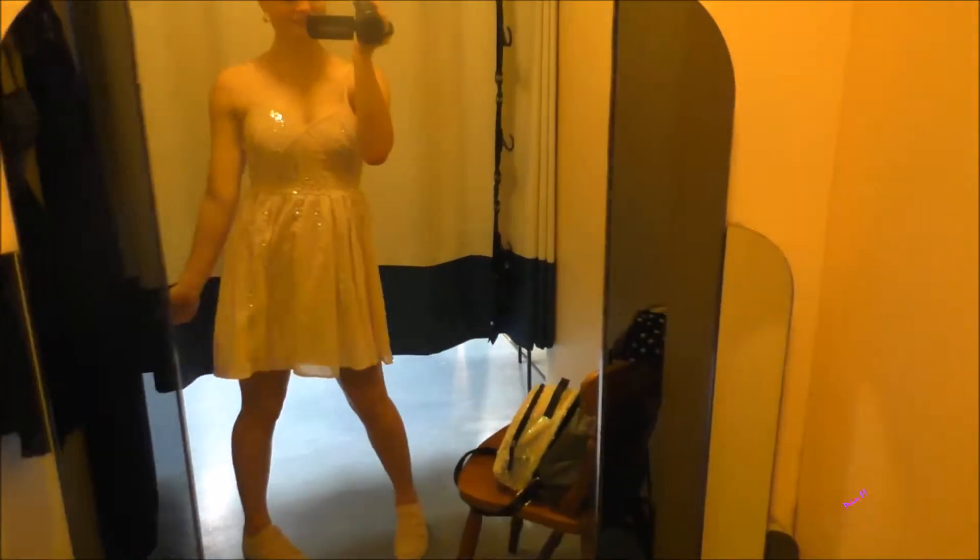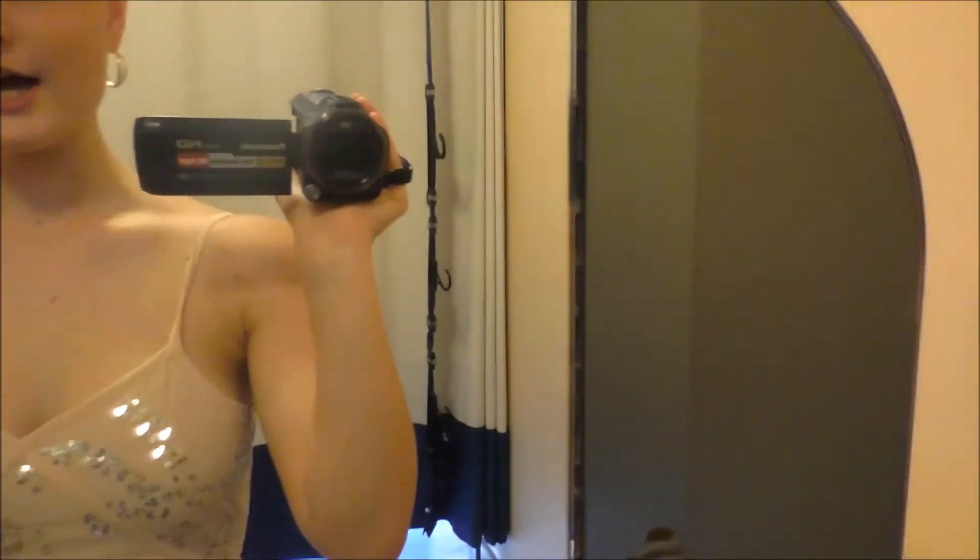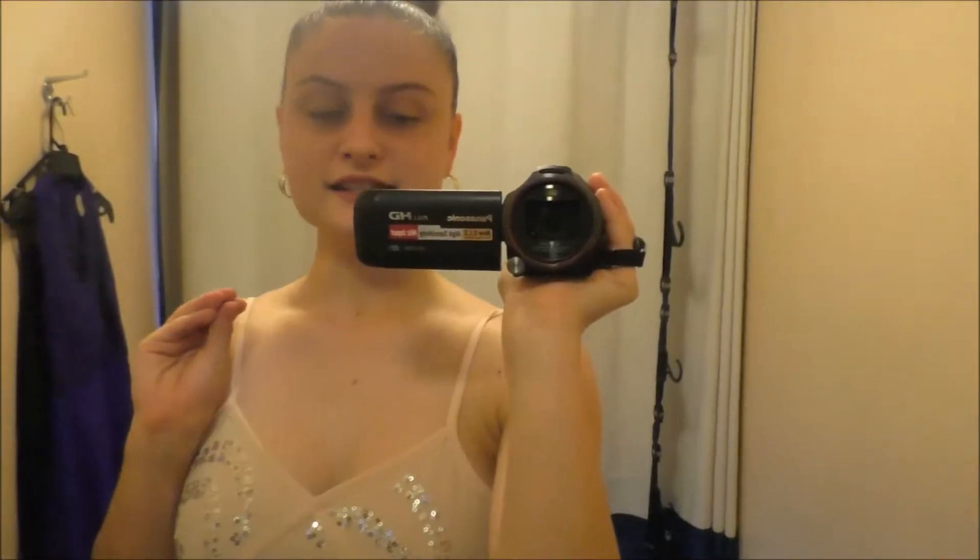This is a pearly, pinky one. It's again too small — the zip doesn't go up all the way. I didn't want to force it because I don't want to break it. I really like the sequins and how it's decorated. I would get it if it were longer and if it actually fit me properly, but it doesn't. Other than that it is really nice.